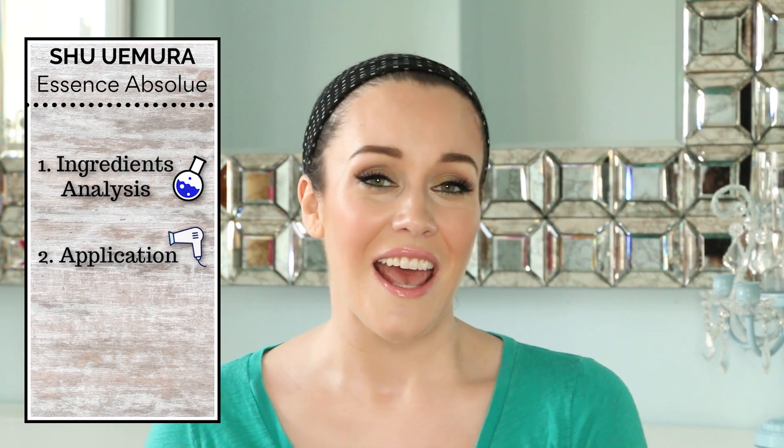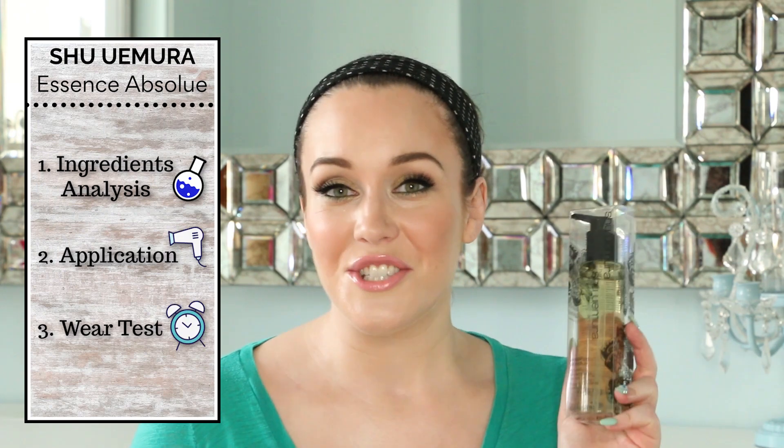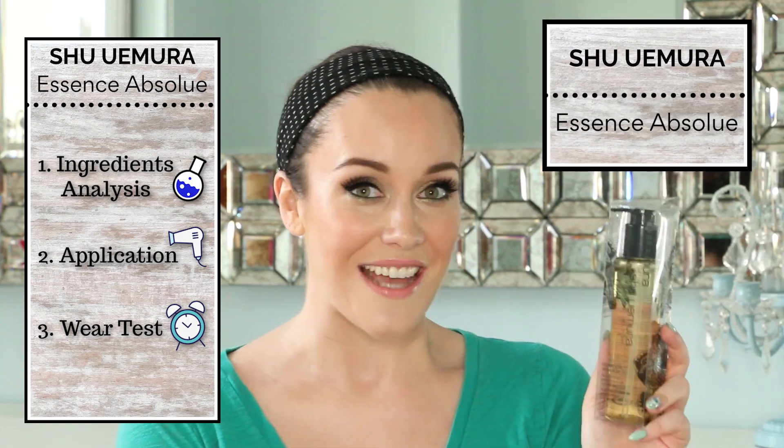Hi, my name is Lauren O'Connell, and welcome to my ingredients analysis, application demonstration, and wear test of the Shu Uemura Essence Absolute Nourishing Protective Oil.